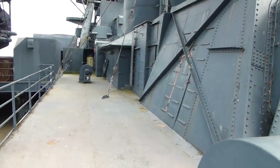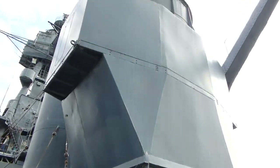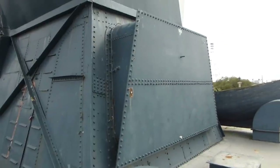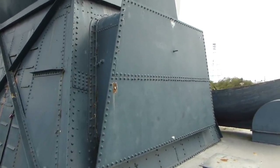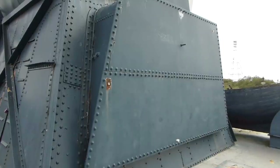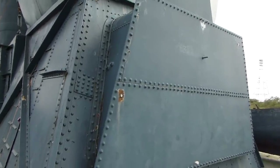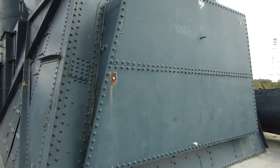Now we're standing at the aft end of the O1 level in the superstructure. Here we have the aft fire control tower, and coming off the back of it is this odd projection. This is the plated-over air intake for the aft, or number 4, boiler room. These plates cover that opening, but you can see it's a rather large opening that provided intake for those boilers.